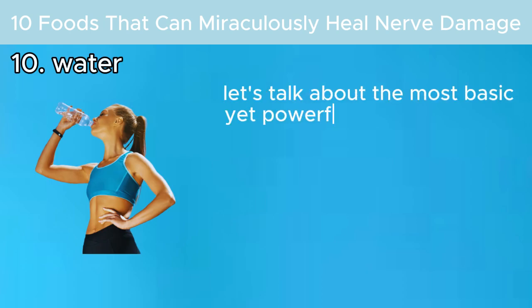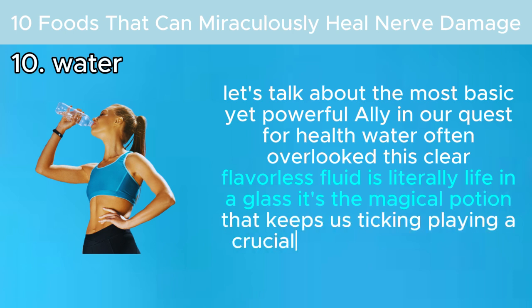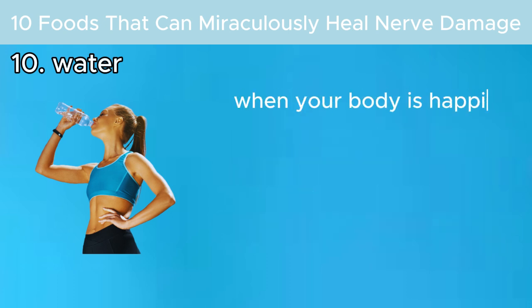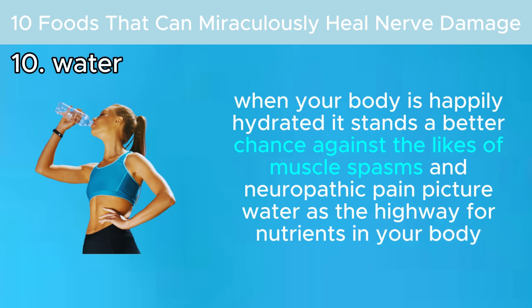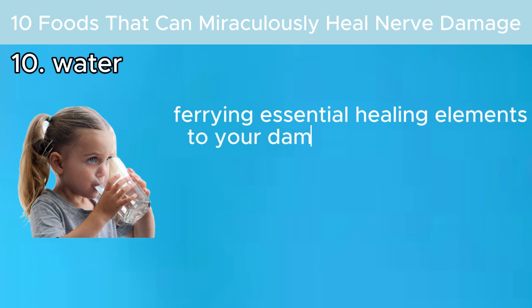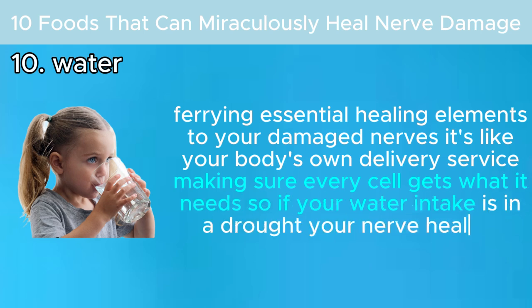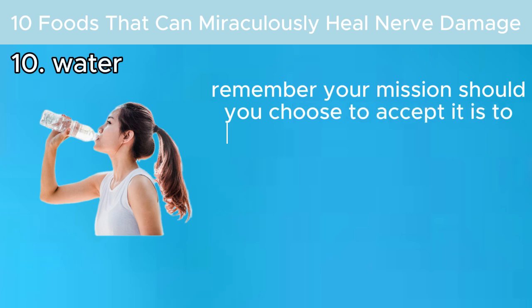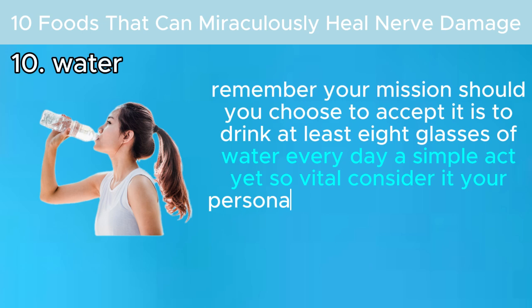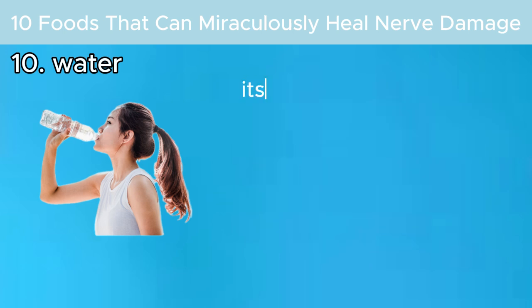Number ten: water. Let's talk about the most basic yet powerful ally in our quest for health. This clear, flavorless fluid is literally life in a glass. When your body is happily hydrated, it stands a better chance against muscle spasms and neuropathic pain. Think of water as the highway for nutrients in your body, ferrying essential healing elements to your damaged nerves. If your water intake is in a drought, your nerve healing process might hit a rough patch. Your mission is to drink at least eight glasses of water every day — a simple act, yet so vital.